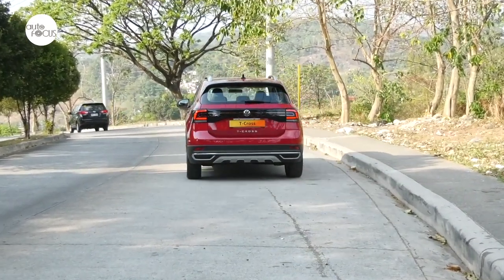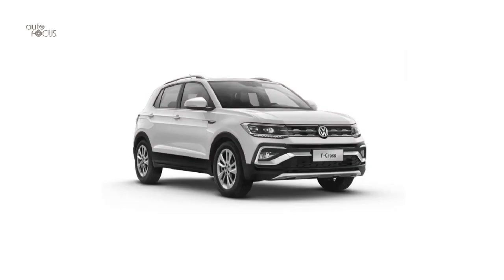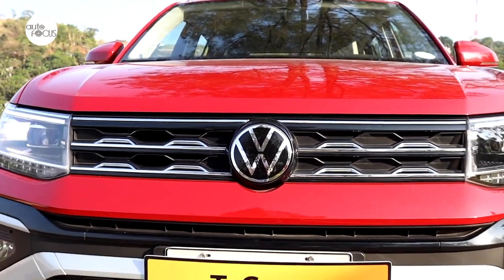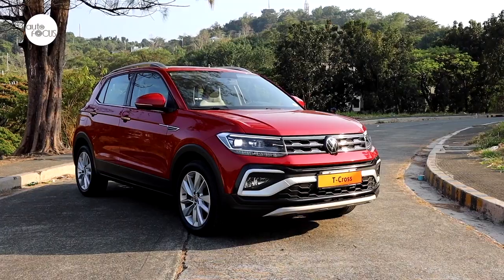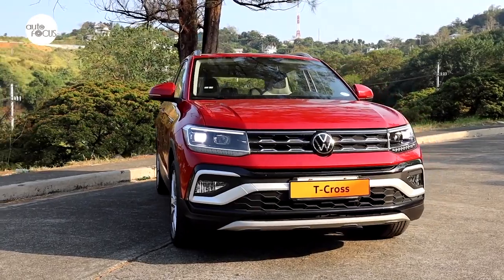Volkswagen Philippines started this year's campaign for the T-Cross by rolling out new colors: McKenna Turquoise, Pure White, and Moonstone Grey, in addition to Syringa Violet, Tribu Yellow, and Romance Red. The new colors are meant to emphasize VW's wish to paint the T-Cross as a subcompact crossover SUV for the hip and trendy crowd. The colors certainly succeed in making the T-Cross attractive to the younger and more dynamic generation.